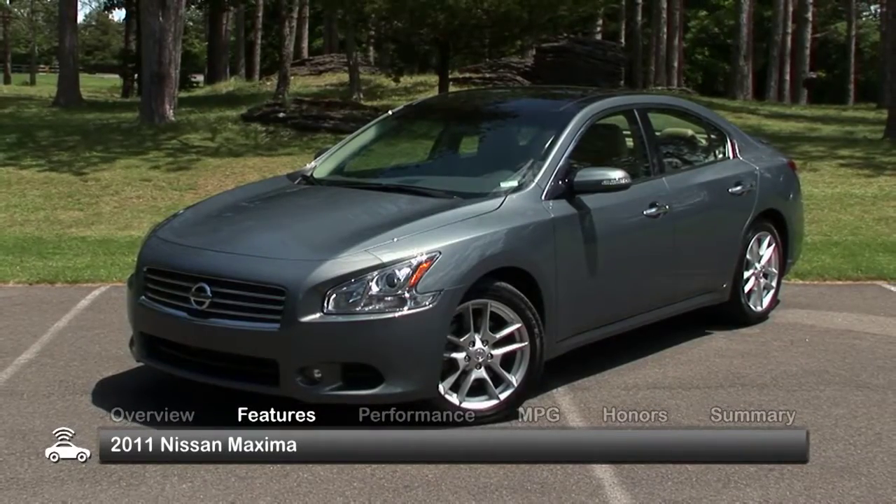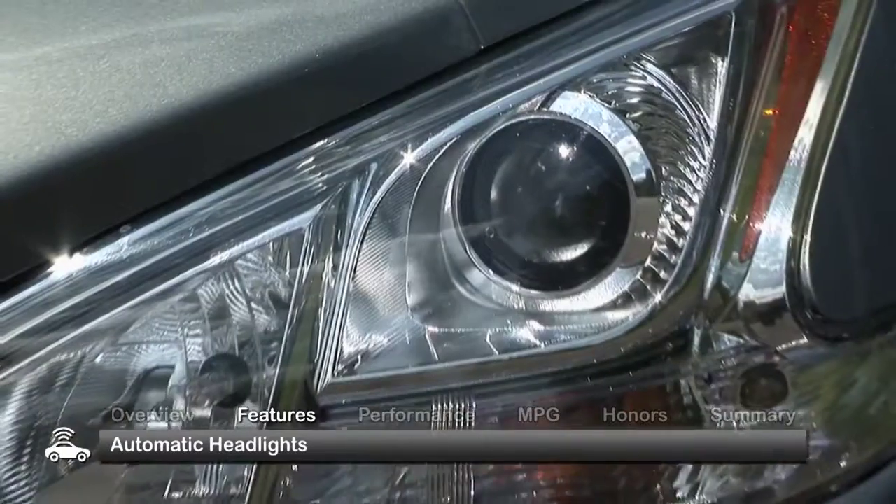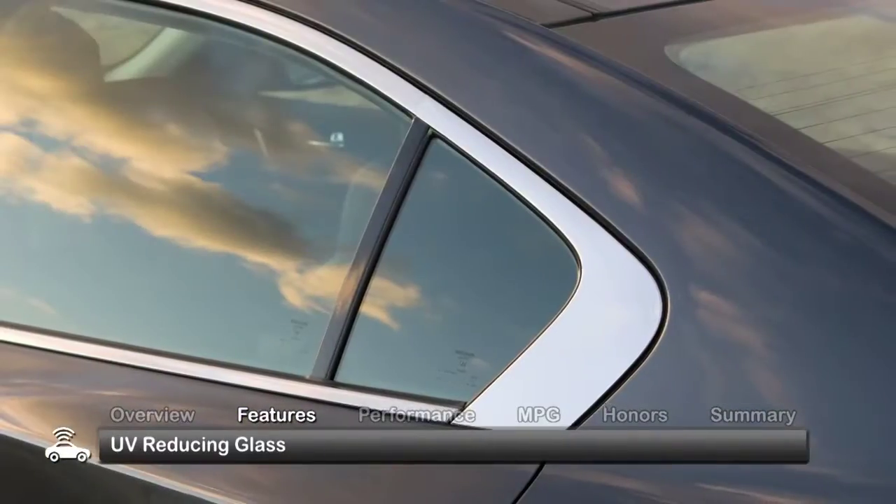The exterior of the 2011 Maxima is stylish with attractive aerodynamic curves. Standard equipment includes automatic headlights, power mirrors, a sunroof, and UV-reducing glass.